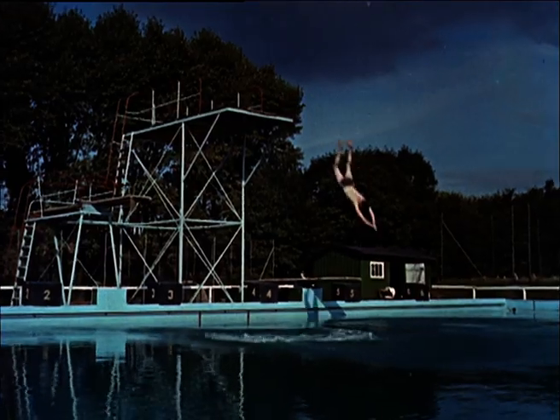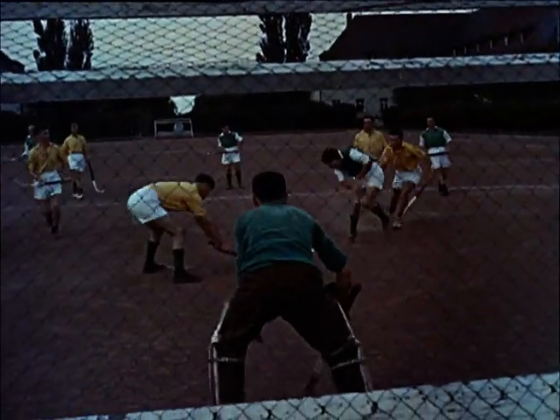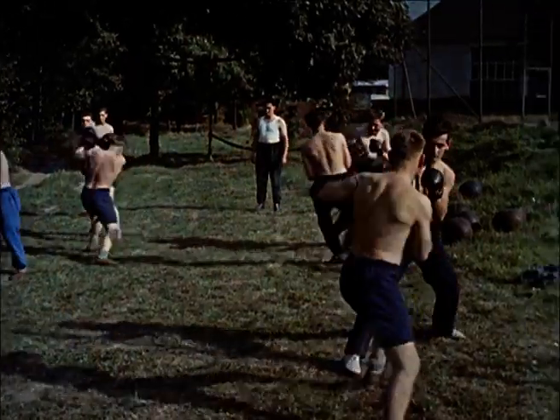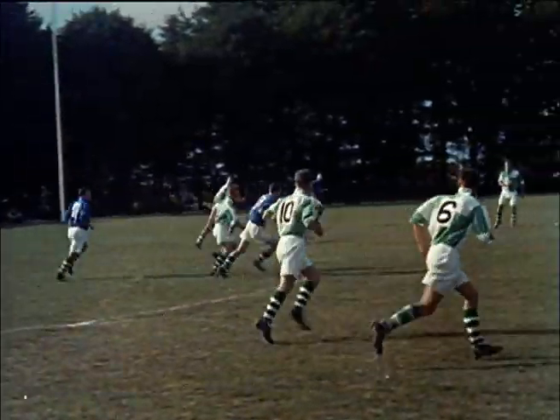But bird-watching isn't everyone's fancy on a Saturday afternoon, and as usual in the army, there's plenty of sport going. You can take your pick. And in winter there's skiing in the mountains. So in a peacetime army, everyone tries to keep his weekends as free as possible.